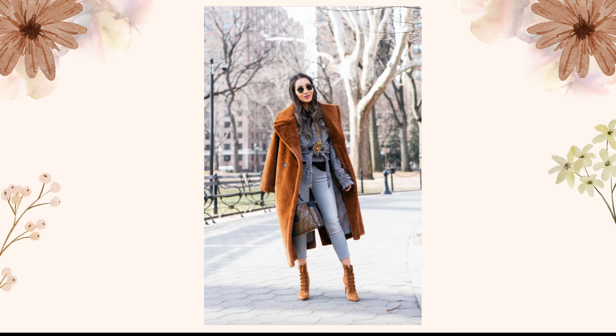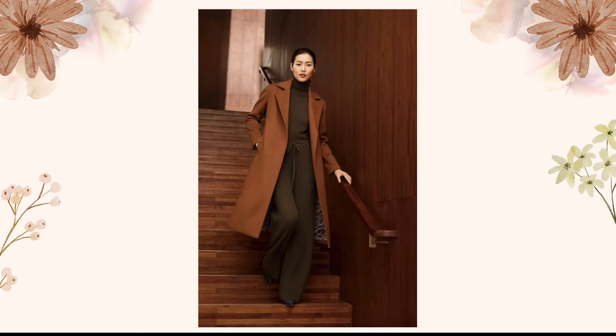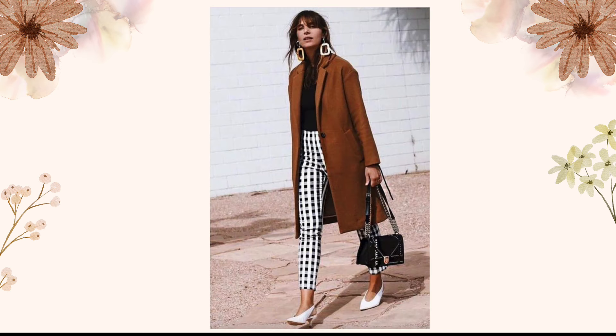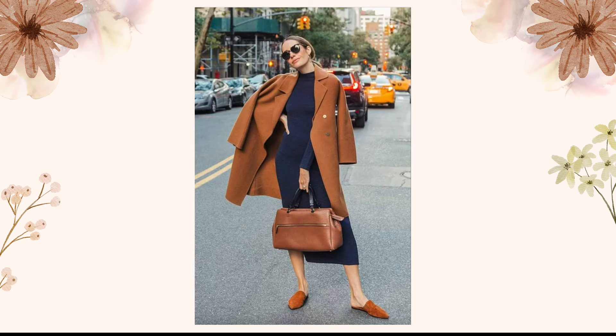First up, let's talk about the power of layering. Winter is all about staying warm without compromising on style. Try pairing a chic rust-colored turtleneck sweater with a fox fur vest — this not only keeps you cozy but also adds a touch of glam to your look.